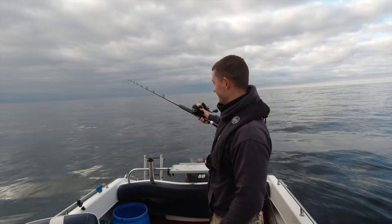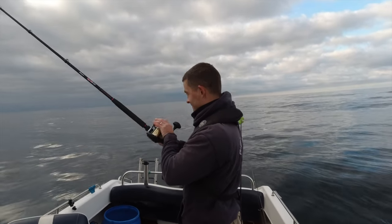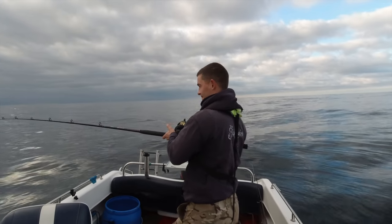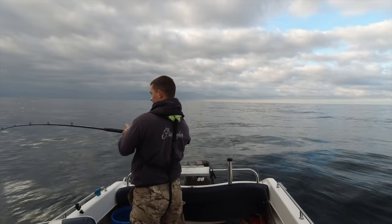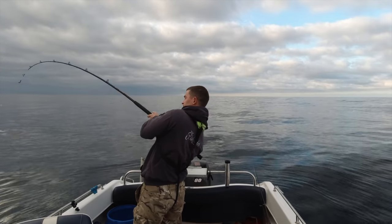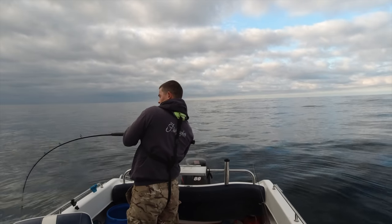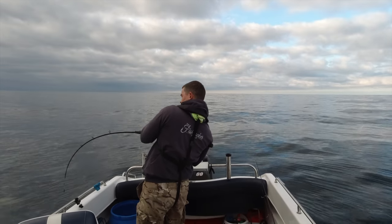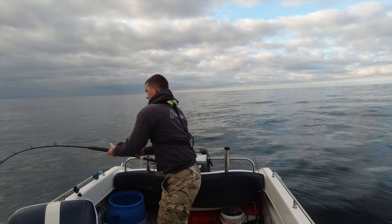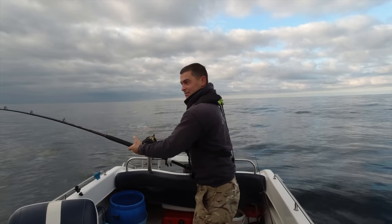There's a lot of line out - there's line out here that's never seen the light of day. Oh, straight into a fish! Literally dropped straight into a fish.